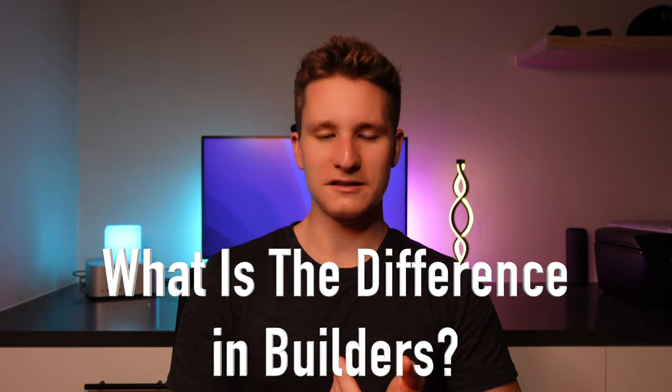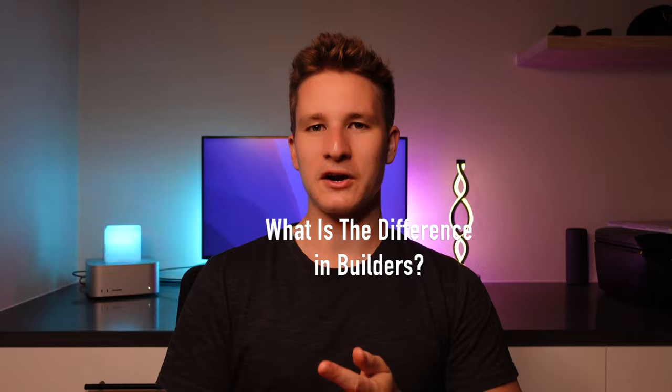I get these questions quite a bit, actually on a weekly basis if not on a daily basis, from a lot of you guys calling me asking about what is the difference between a custom home builder, spec house builder, and a track home builder. Because you may be seeing those three terms thrown around when you're looking to buy or build a house here in Sarasota. In this video, we are going to be breaking down four key differentiators between these three different kinds of builders.